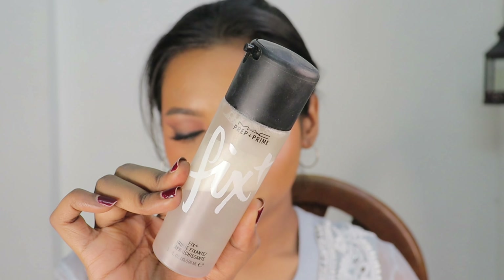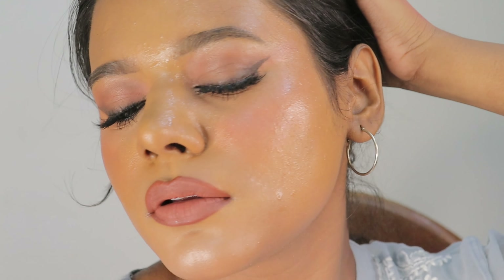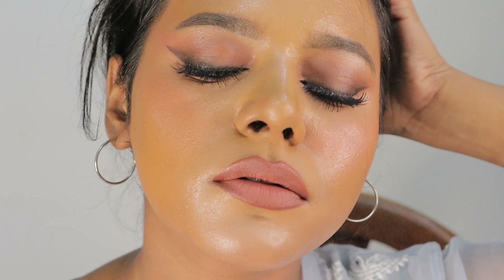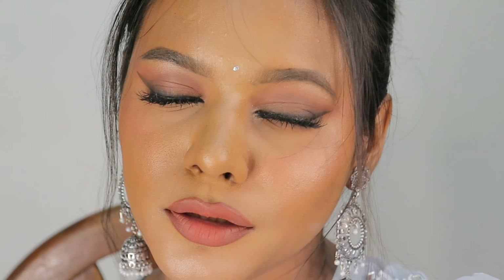This is what my makeup looks like right now — I really love the base. To lock this base for the day, I am going to use the MAC Fix Plus, my favorite product. I will spritz it all across my face. Now our base makeup is locked and it is not going to move around. The setting spray gives a little dewiness and the powder has melted into the skin, so everything is looking mixed and seamless together.